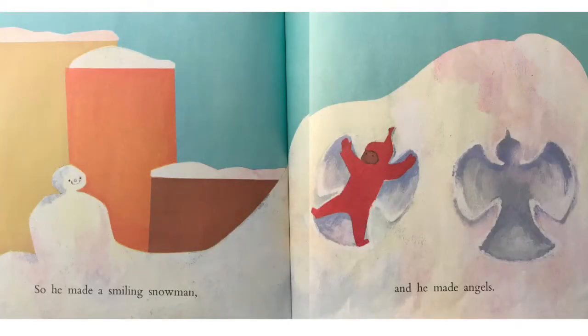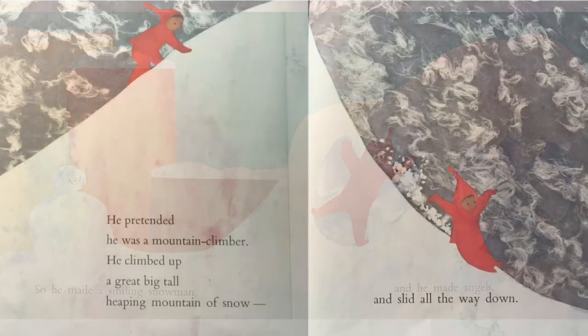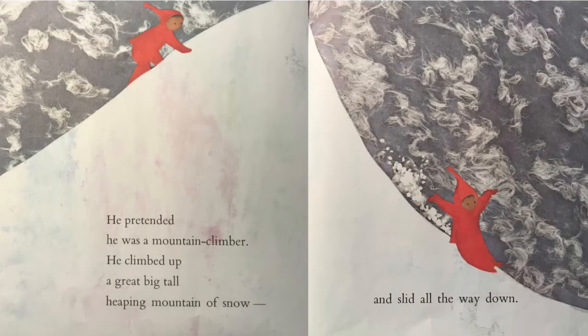So he made a smiling snowman. And he made angels. He pretended he was a mountain climber. He climbed up a great, big, tall, heaping mountain of snow, and slid all the way down.